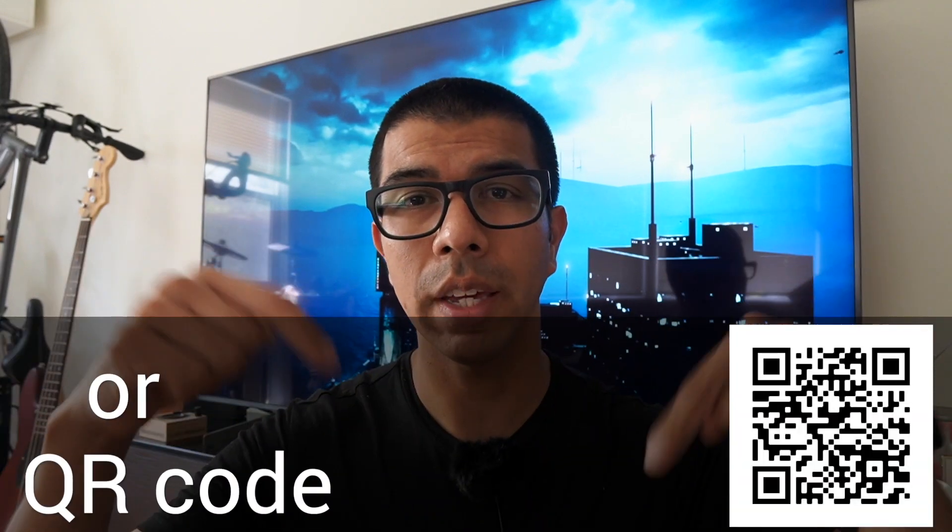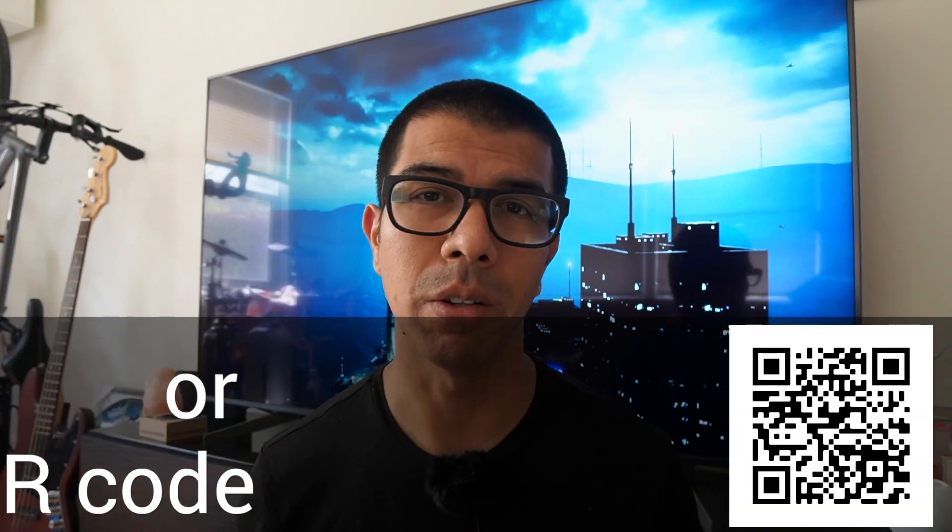If you're thinking about getting an Aptera for yourself, use the referral link below to save yourself $30. The reservation fee is normally $100, so it would only be $70 for you, and it will also help me save money on my order. Stay tuned for more about this crazy looking car and for more EV content.